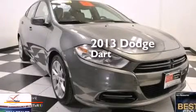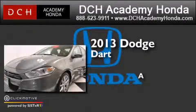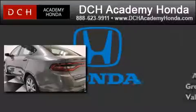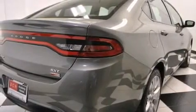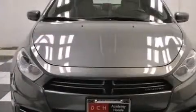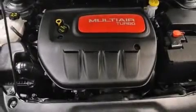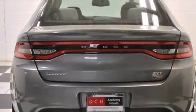This is a 2013 Dodge Dart. Its top features include the Uconnect infotainment system, a locking differential, traction control and stability control systems, hill start assist, and a tire pressure monitoring system. The following features are also included: